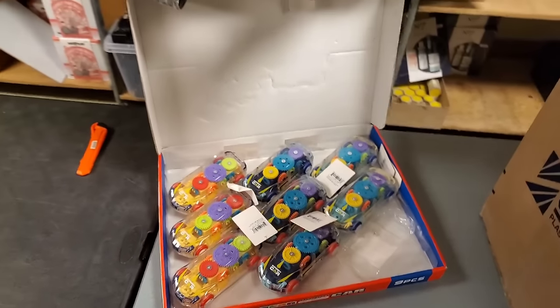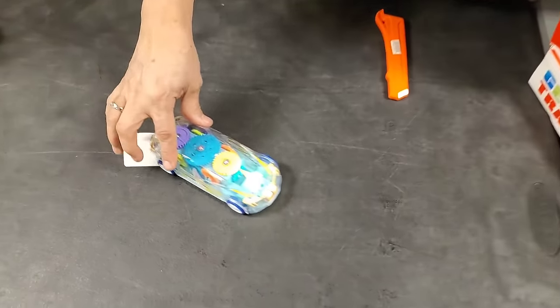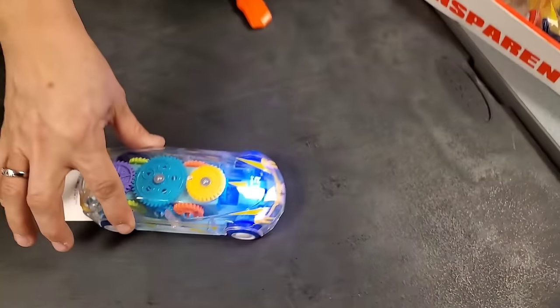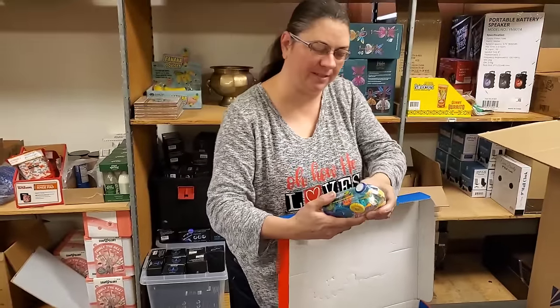It has an on and off switch. It has lights too - it lights up!